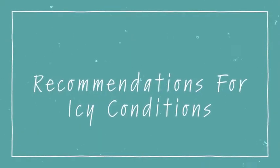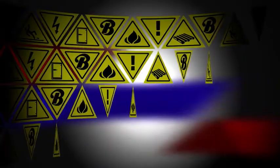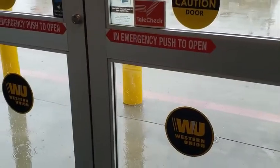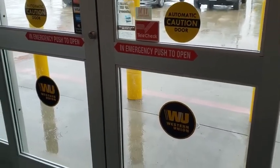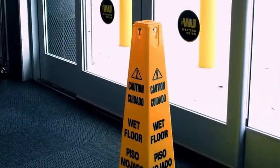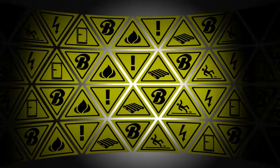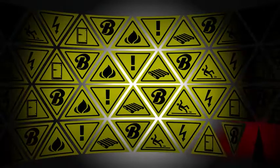The following recommendations are for icy conditions on roads and front entrance sidewalks and parking lots. Monitor your front entrance for snow and ice, and inform your store director if you observe dangerous conditions forming. Put out caution cones in heavily trafficked areas such as the front entrance, sidewalks, and ramps. Place mats inside the entrance doors so customers can wipe ice and moisture off their shoes before entering the sales floor.